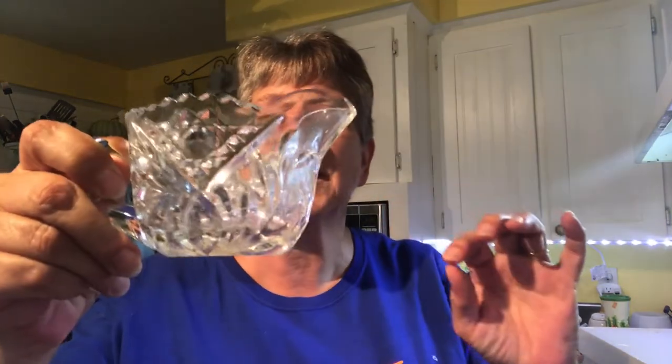I have my mom's crystal sugar bowl, and I thought I had the creamer but I can't find it. So I found this little crystal cream lid today — that's kind of what I went in there for — and it was $0.99.